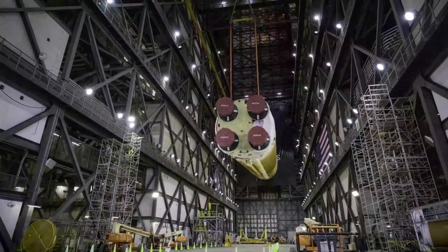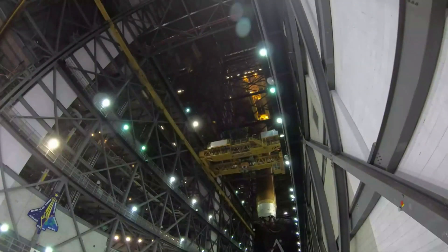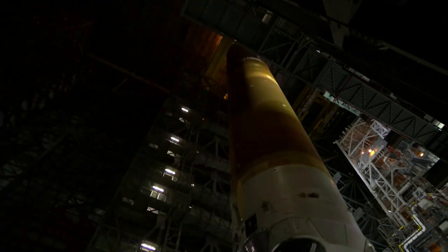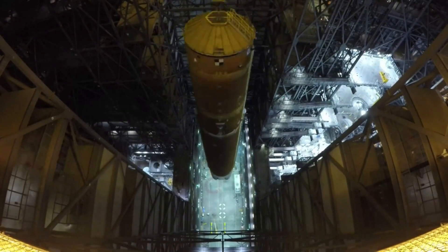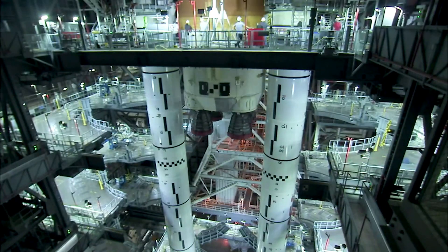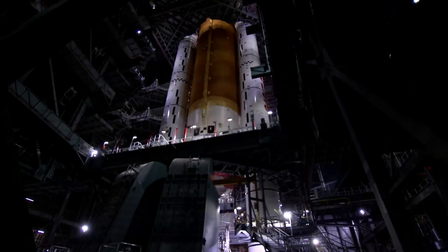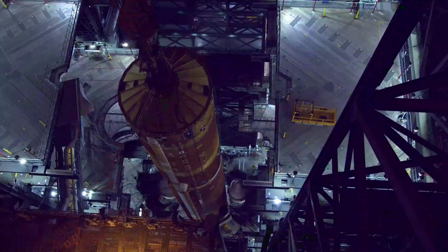Technicians also activated several batteries for the rocket elements, including for the solid rocket boosters and the ICPS. The batteries on the core stage will be activated in the coming weeks, and all the batteries will then be installed. The batteries provide power for the rocket elements during the final portion of the countdown on launch day and through the ascent. Engineers also charged the batteries for the secondary payloads located on the Orion stage adapter, and will work to install payloads inside the Orion spacecraft in the coming weeks.